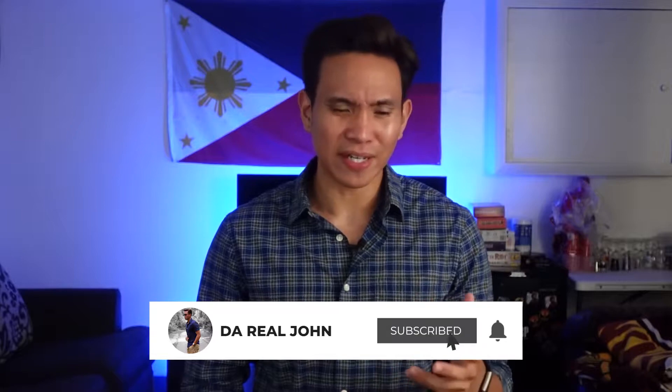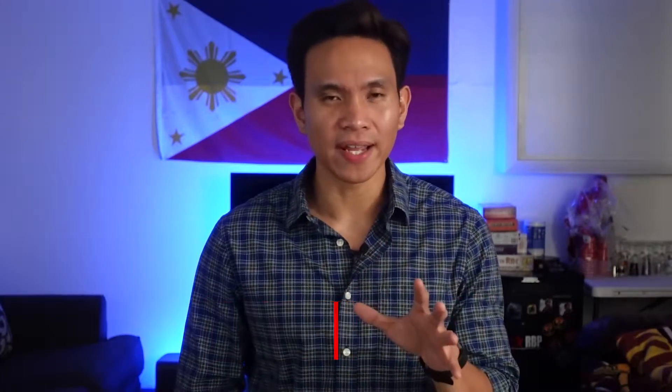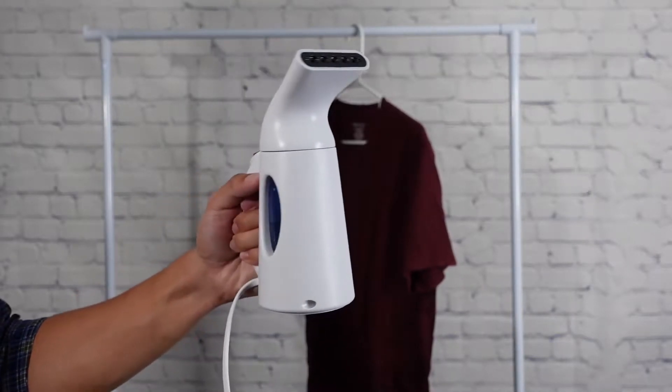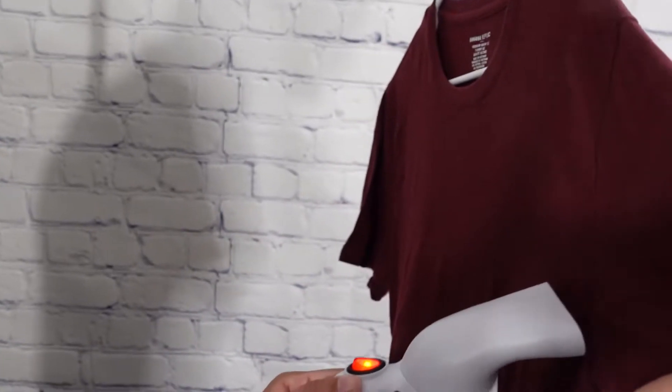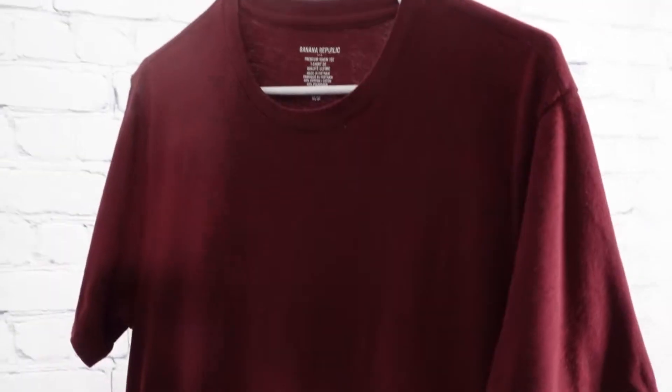First thing you need to do to instantly improve your style and before you step out the door is to make sure your clothes are wrinkle free. I am guilty of putting my clothes on even if it's wrinkly but I got better at it over the years. Use an iron or if you're a lazy bum like me, use a steamer. I prefer a steamer over the iron because it's easy to use and set up and it's also portable — you could bring it anywhere, like on the road, especially if you are going on vacation.